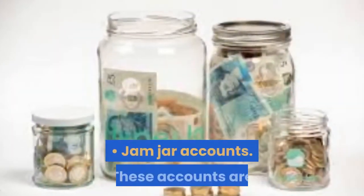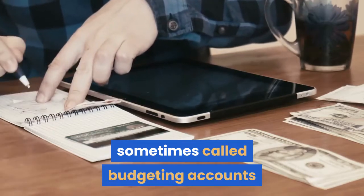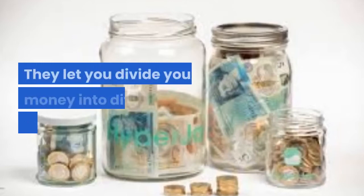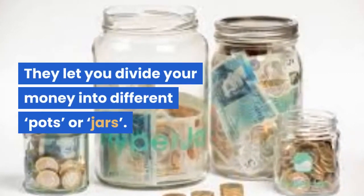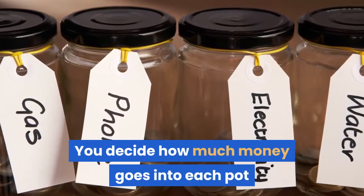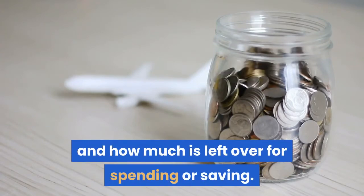Jam jar accounts. These accounts are sometimes called budgeting accounts or rent accounts and are designed to help you budget. They let you divide your money into different pots, or jars. You decide how much money goes into each pot by working out how much you need for your bills and how much is left over for spending or saving.